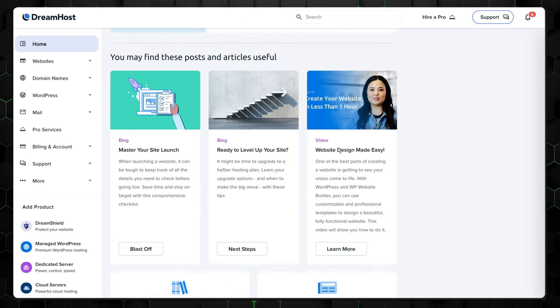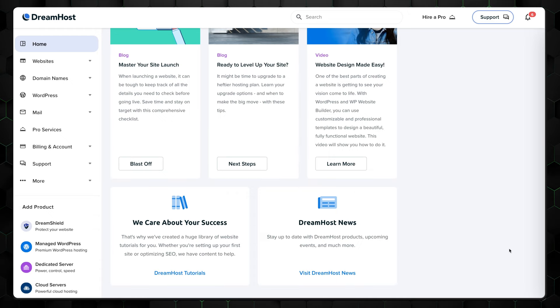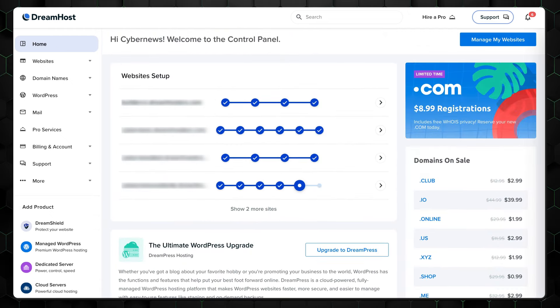Dreamhost is also user-friendly, although it falls slightly short of the previous two providers. Personally, I find ads or unnecessary clutter in my dashboard frustrating, which Dreamhost has, and it can be a bit slower overall. But those are my only complaints — otherwise, everything else is pretty great.